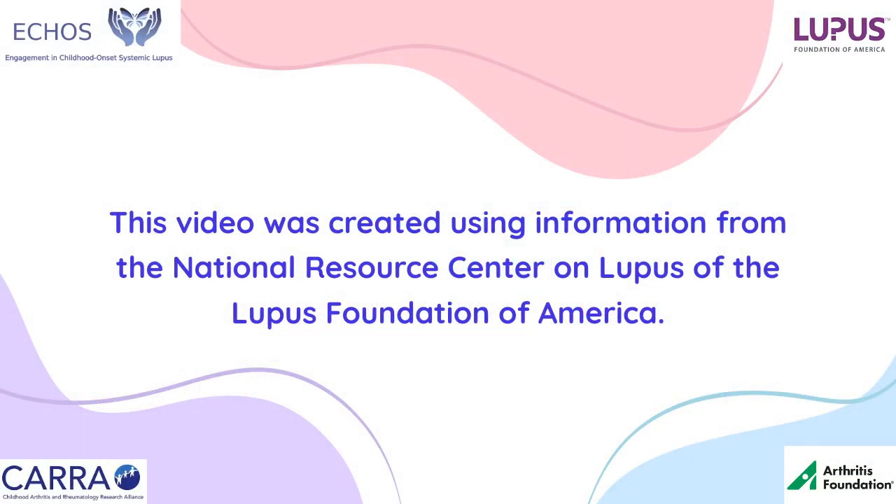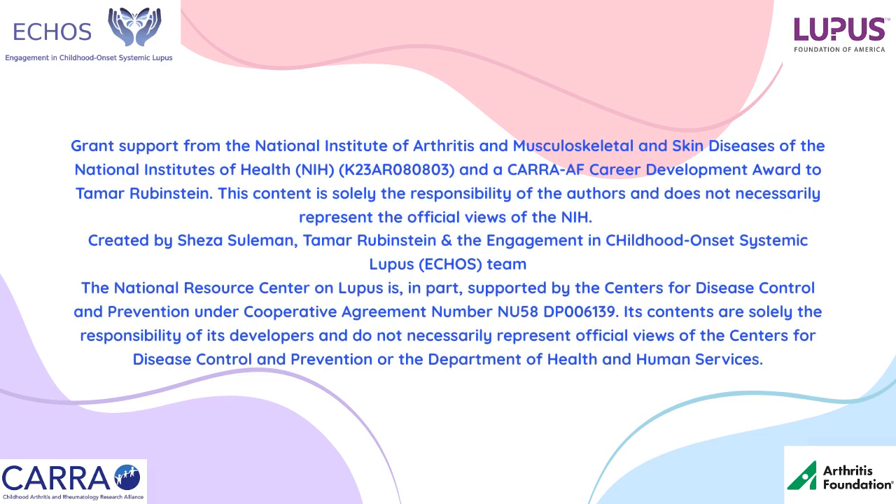This video was made possible by grant funding from the National Institutes of Arthritis, Musculoskeletal, and Skin Diseases, and the Childhood Arthritis and Rheumatology Research Alliance in partnership with the Arthritis Foundation. Thank you.